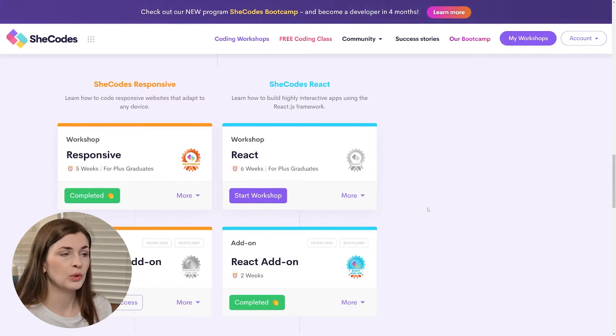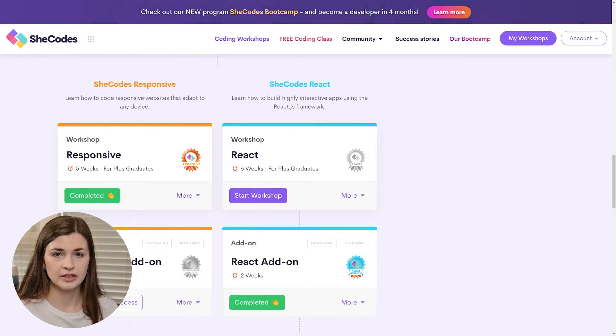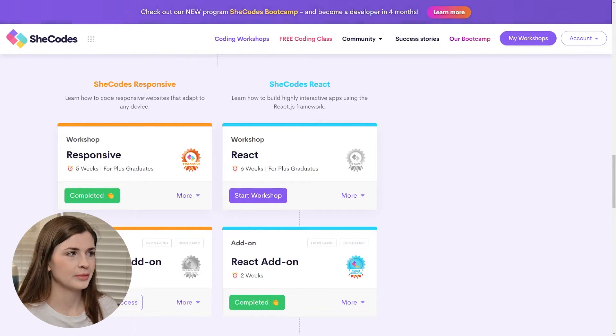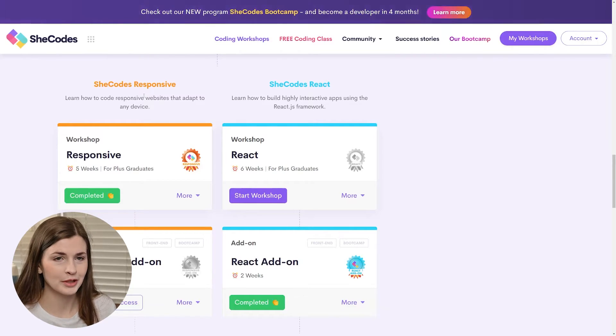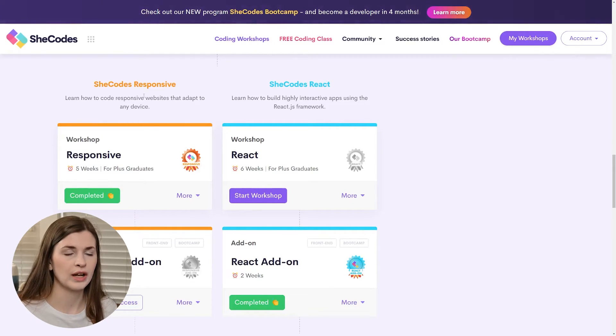Then I took both SheCodes Responsive and SheCodes React. SheCodes Responsive was really easy — I thought it was going to be hard because it came after SheCodes Plus, but it's actually simple. It's how to make your website look good on phones, iPads, and computers — making sure your buttons look good across all different applications.